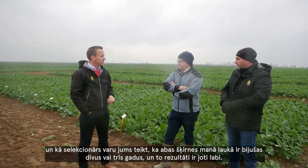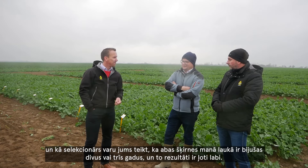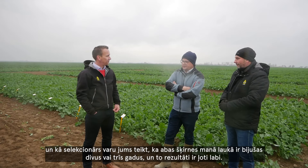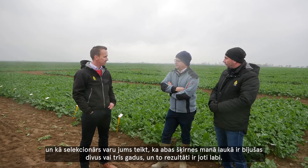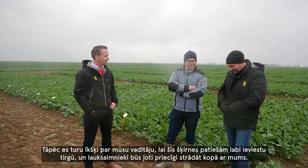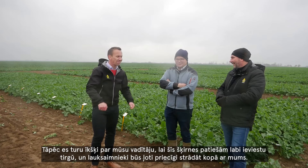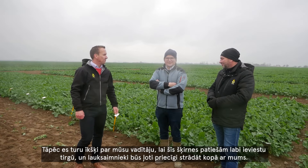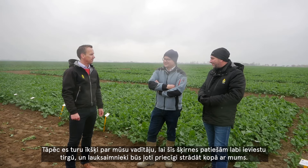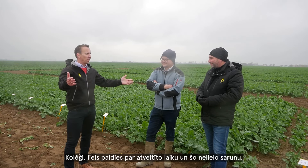I'm very optimistic and I think these are very good products. As a breeder, I can tell you that both varieties were in my yield field for two or three years and they performed very well. I cross my fingers for the sales managers that they will bring the varieties well to the market and that the farmers will be happy to work with us.